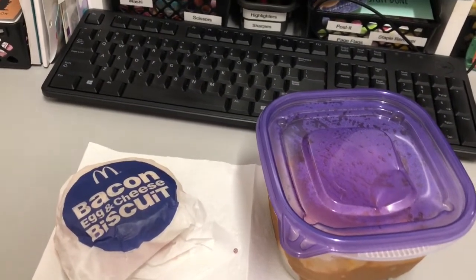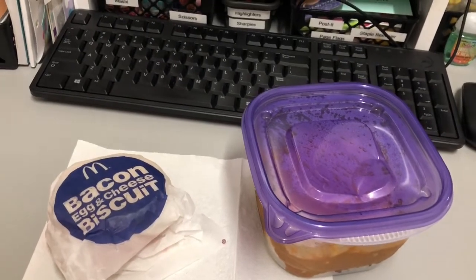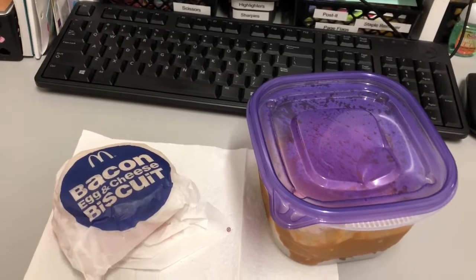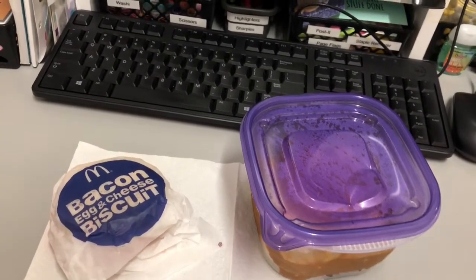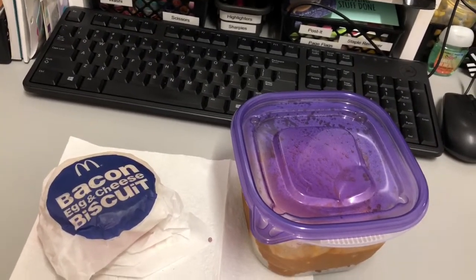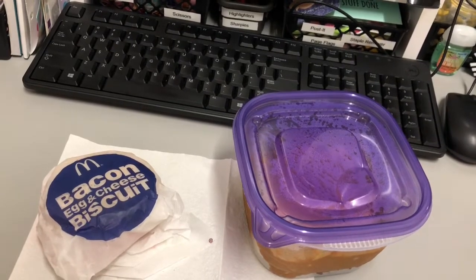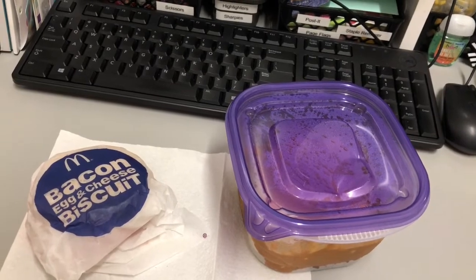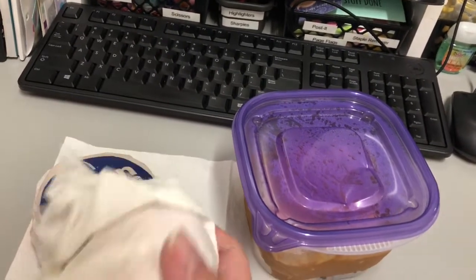Good morning, it is Friday July 31st — happy end of July, happy Aloha Friday! Breakfast was a hash brown, which I already ate, and a bacon egg and cheese biscuit from McDonald's — that's actually my favorite of their breakfast sandwiches. For lunch I've got a chili dog with cheese and an apple.